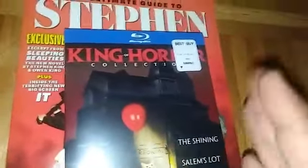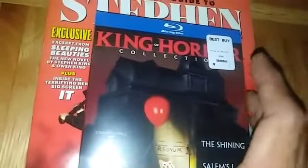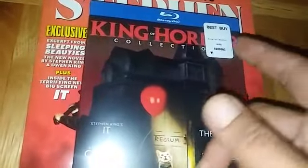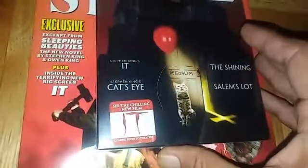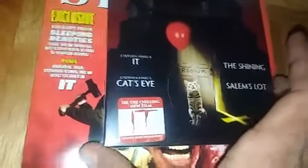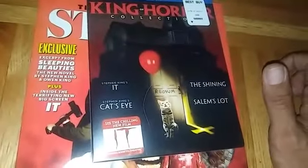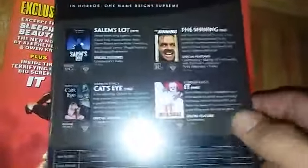I got me a little Stephen King haul. One of the things I picked up at Best Buy is this box set called King of Horror Collection, which basically just has Stephen King's IT, Stephen King's Cat's Eye, The Shining, and Salem's Lot. I can't wait to check out the new IT movie - it looks really good.